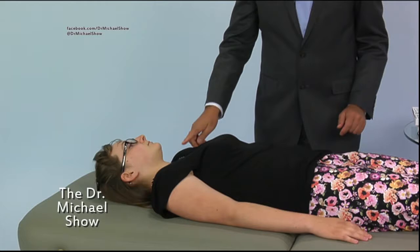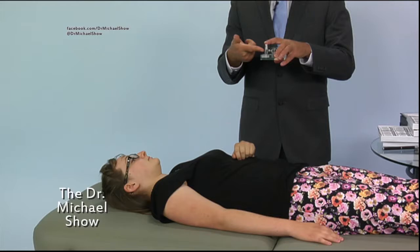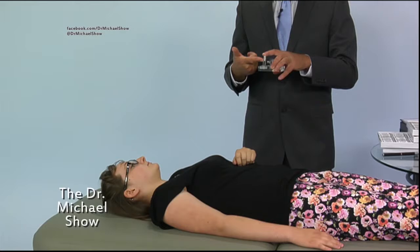First, we're going to have her stretch her arm straight up — just keep the arm really strong. Then I'm going to take this vial and put it in what's called a signal enhancer. It actually enhances the signal of the frequency that's in the vial, which is the frequency of mercury. It's a homeopathic vial.